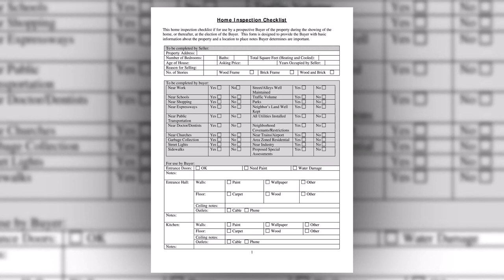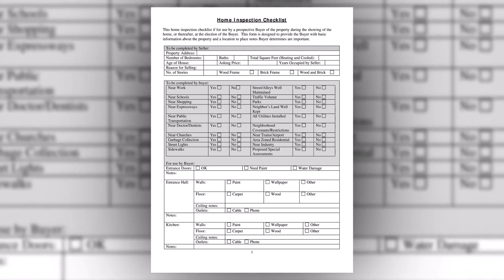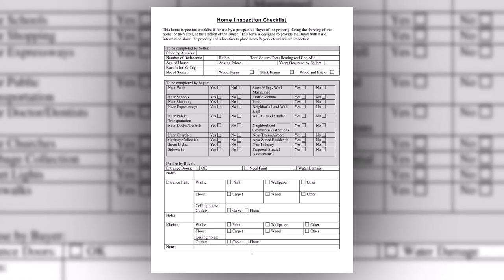The home inspector will then put pertinent findings in a detailed written report, sometimes with pictures. This enables you to make educated decisions on whether to proceed with the purchase, ask the seller to repair some of the items, or purchase the property as is. It also is a good precursor for the ongoing maintenance that your home may require, or something that may need a repair or replacement in the future.